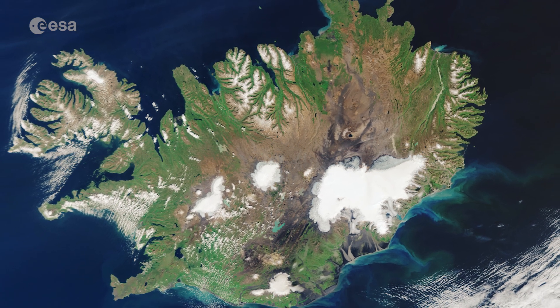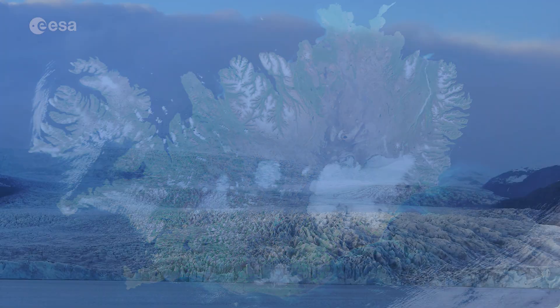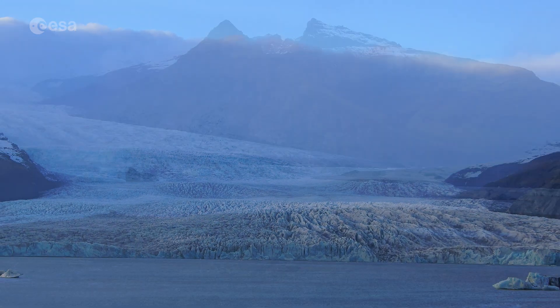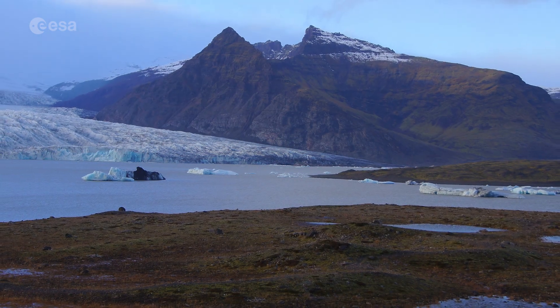With an average ice thickness of around 900 metres, the ice cap has about 30 outlet glaciers, many of which are retreating owing to warming temperatures.